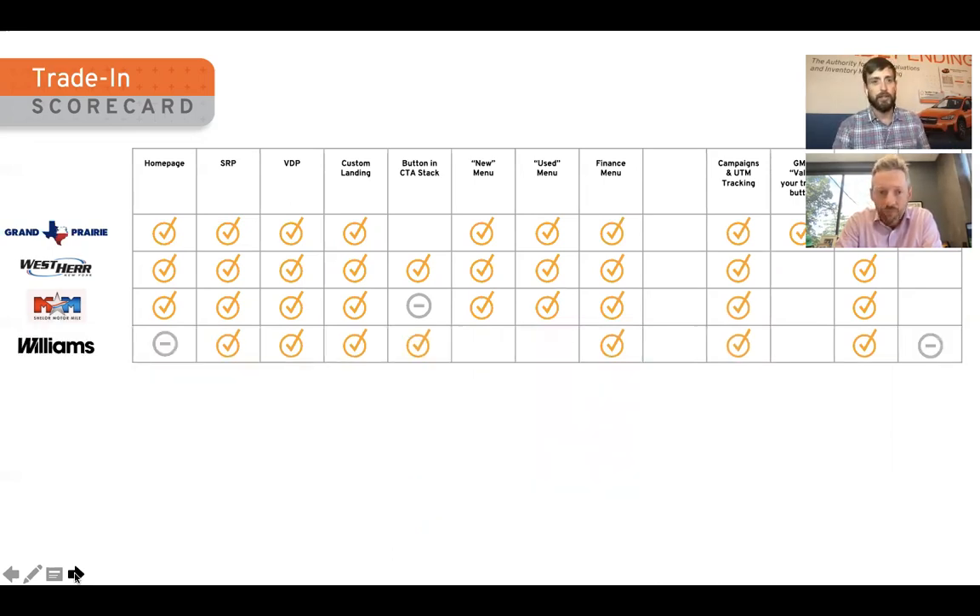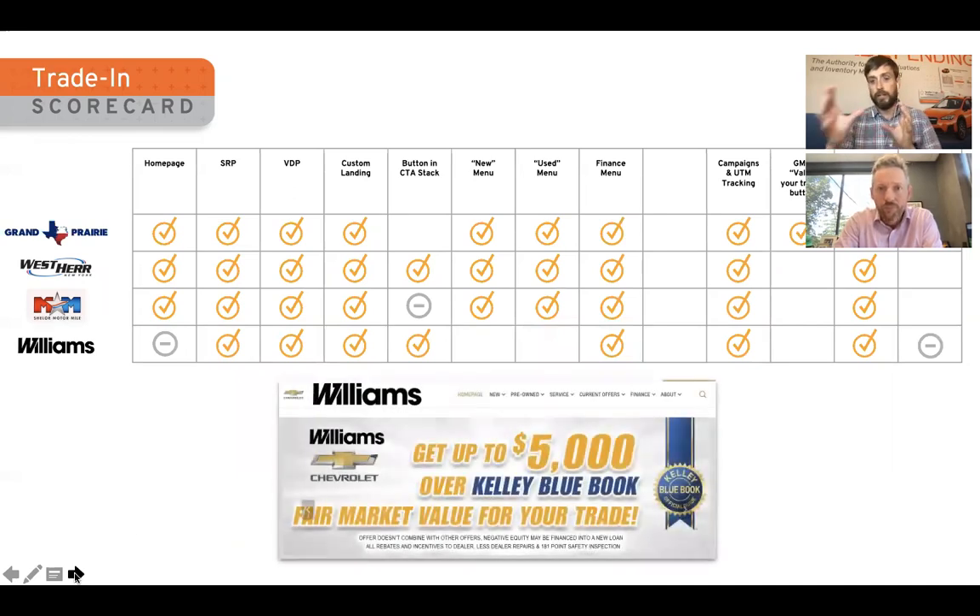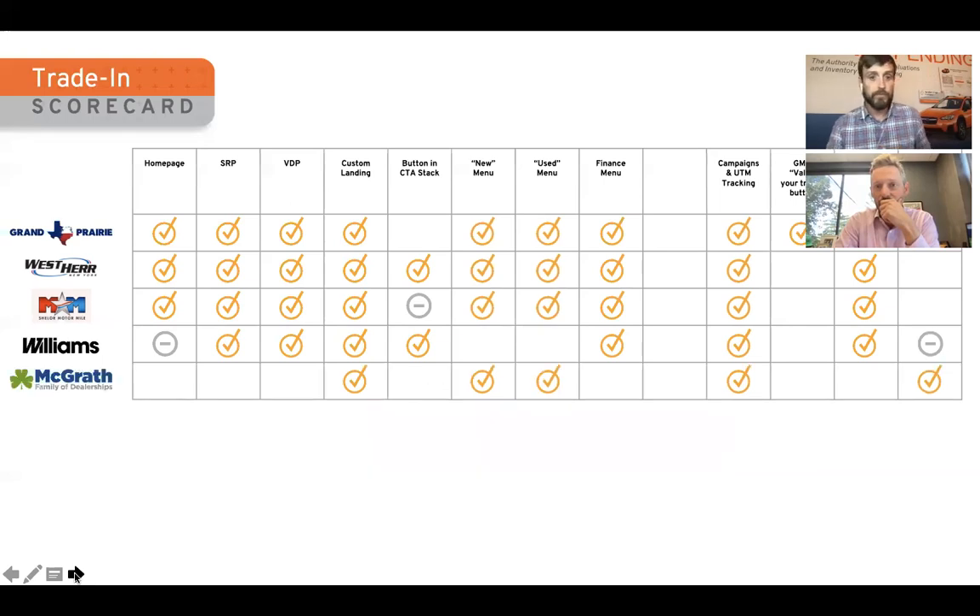Looking at the Williams Auto Group: another subtle difference. They're doing a lot of fundamentals, but something we noticed is that they're using a marketing message — they're a Trade Pending customer, but they're marketing saying 'we'll give you $5,000 over Kelly Blue Book.' This is a strategy saying we almost know those values are low, and we're going to give you a lot more. We come from a different school of thought: here are the trade values, dealers adjust them to fit your local market and strategy. But a good call-out nonetheless.